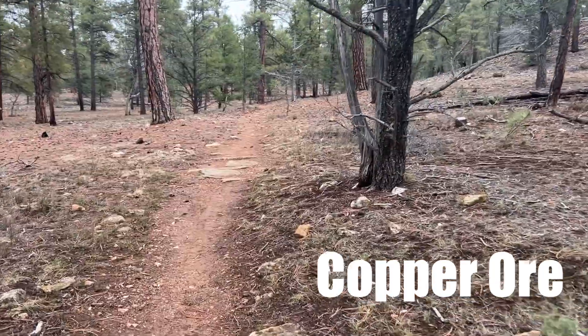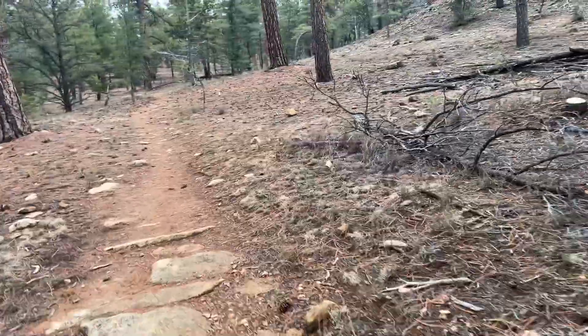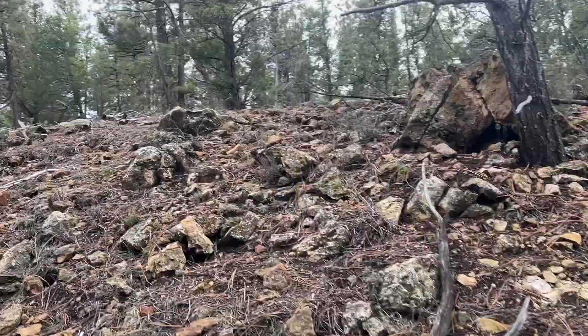I like what I'm seeing here. Unfortunately, since this is a national park, most of the mines are covered up and blocked off, so I don't think we're going to find it today. It would have been even cooler if we found some, but what are you going to do?